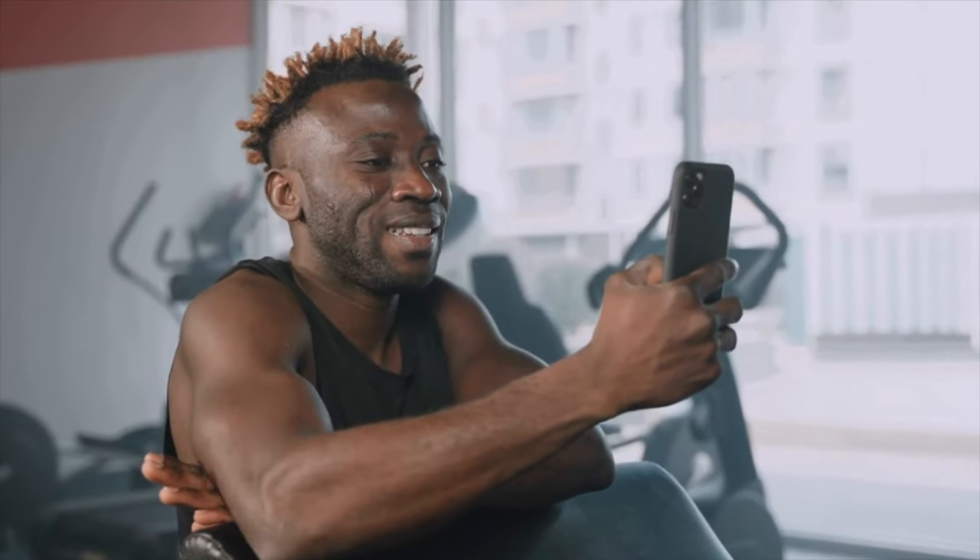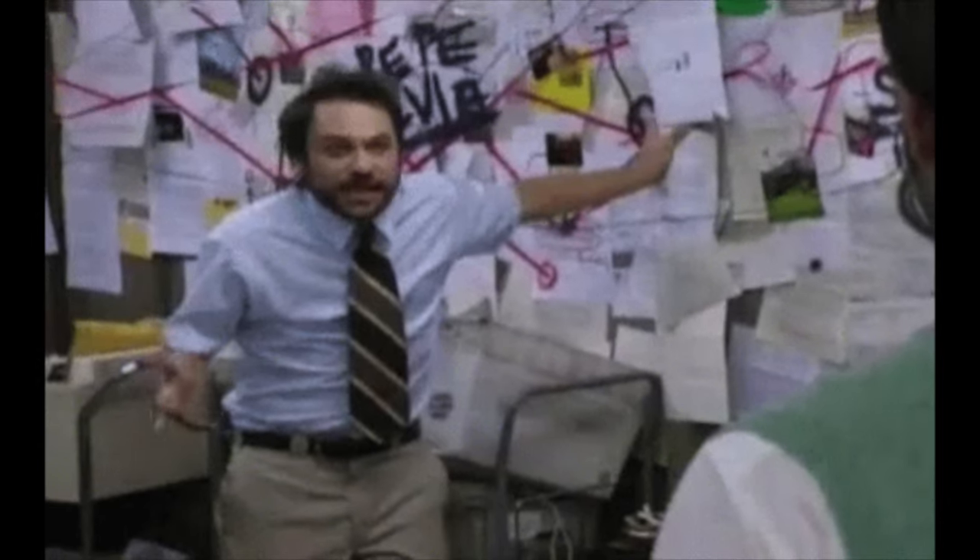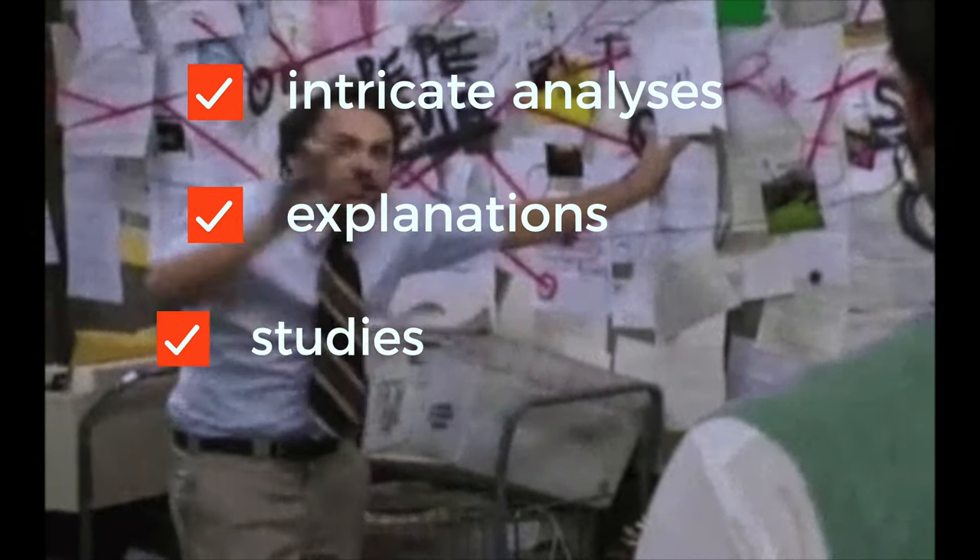That's why a well-rounded routine should incorporate both. You can pretty much stop watching the video here, but you'll be missing out on me delving into intricate analyses, explanations, and studies.